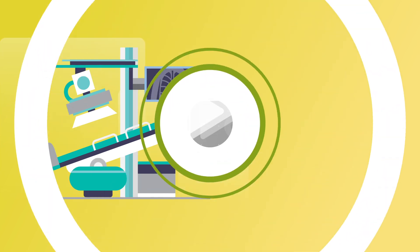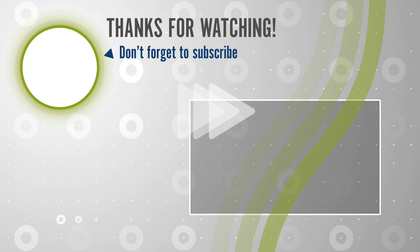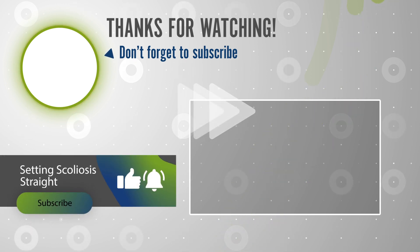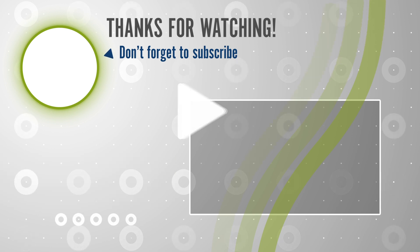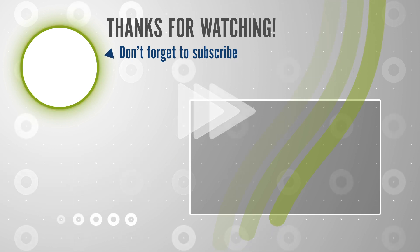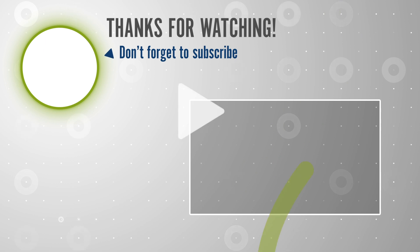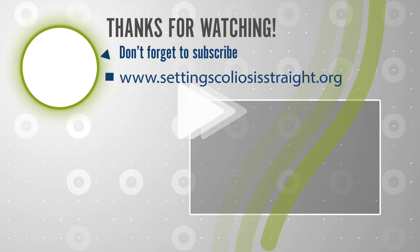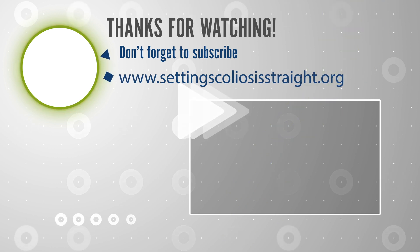If you would like to learn more about this research, please give us a like and remember to subscribe to our channel today so we can continue to create more educational content like this for you and your family. If you would like to learn more about our foundation, visit our website at www.settingscoliosisstraight.org.